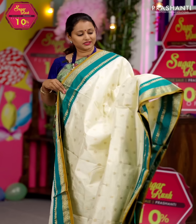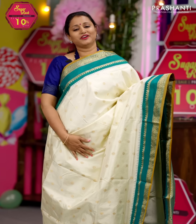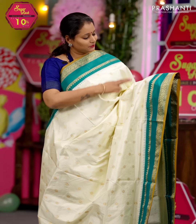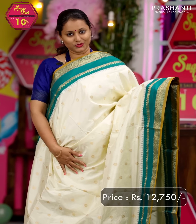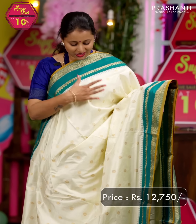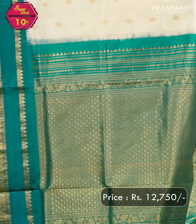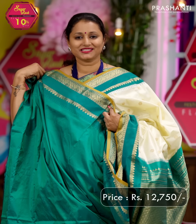Off white with teal green — another beautiful saree with contrast korvai retapet borders on either side, featuring a very pretty zari woven pattern and floral design along with temple zari weaving on both sides. The body has got simple zari woven floral buttas running all over the saree. A rich contrast pallu and a matching blouse in teal green, priced at ₹12,750.